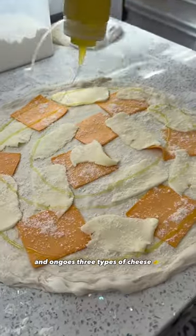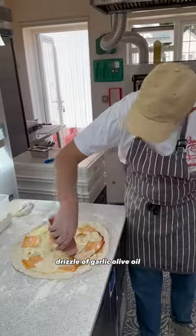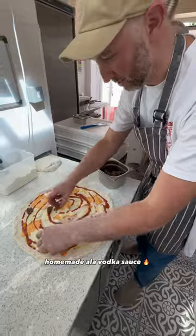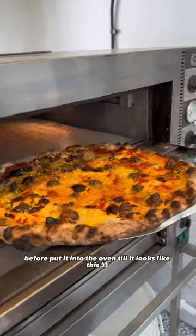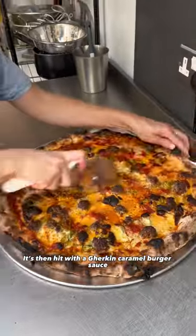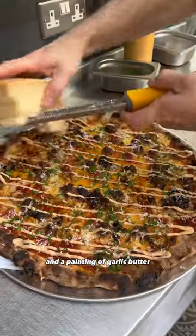The dough is stretched out, then on goes three types of cheese, a drizzle of garlic olive oil, a dusting of oregano, homemade alla vodka sauce, Kohl's patty burger meatballs, jalapeños and a touch of marinara before putting it into the oven. It's then hit with a gherkin caramel burger sauce and a coating of garlic butter.